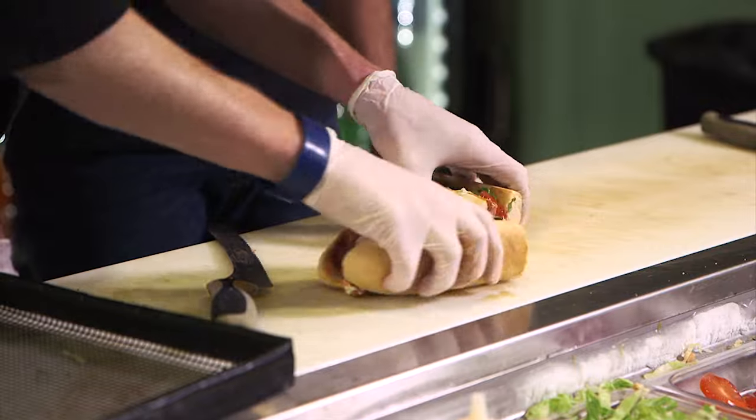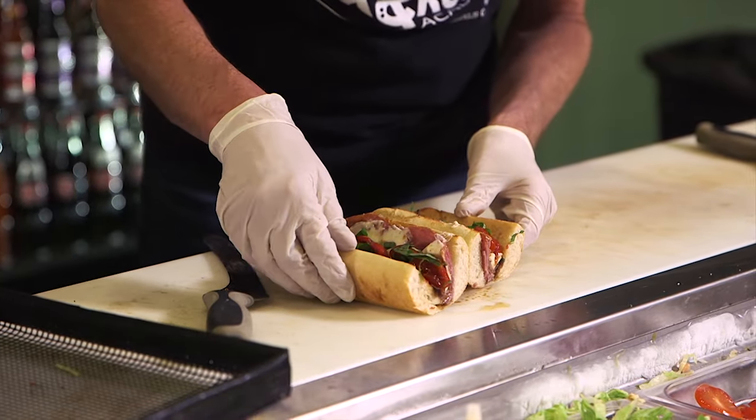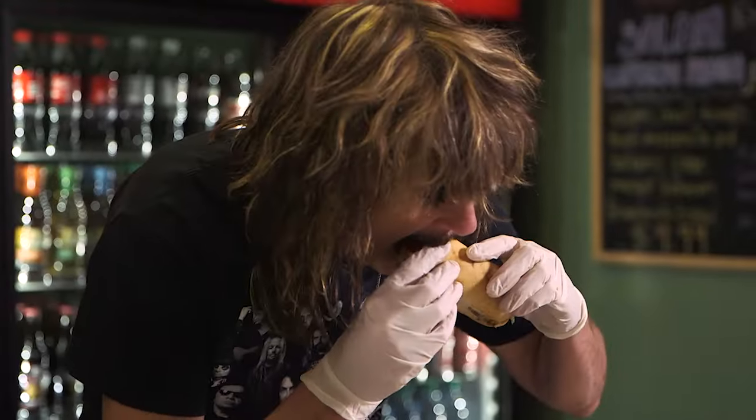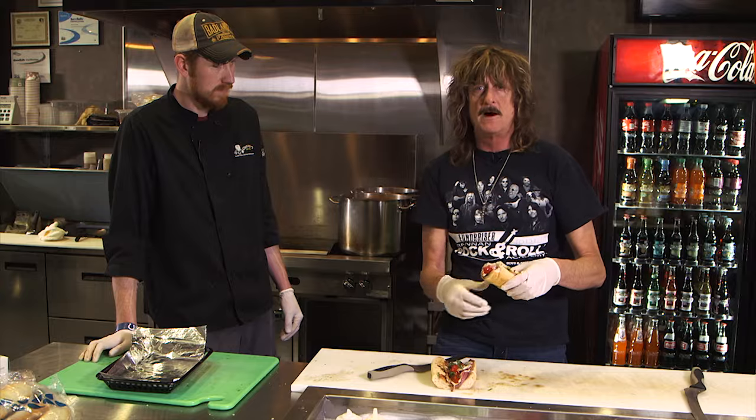Right there — look at that bad boy. Nice and hot. Oh man, how about now?